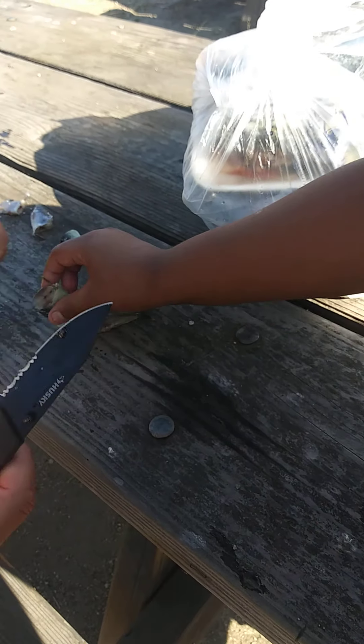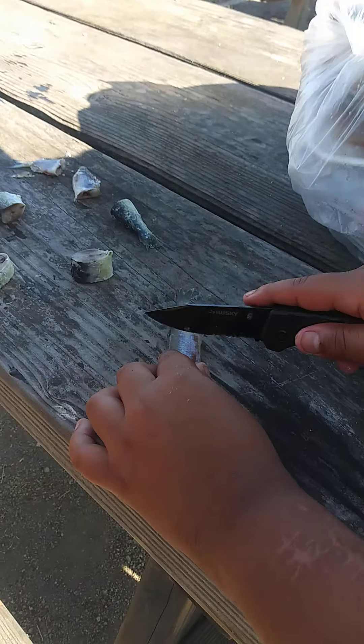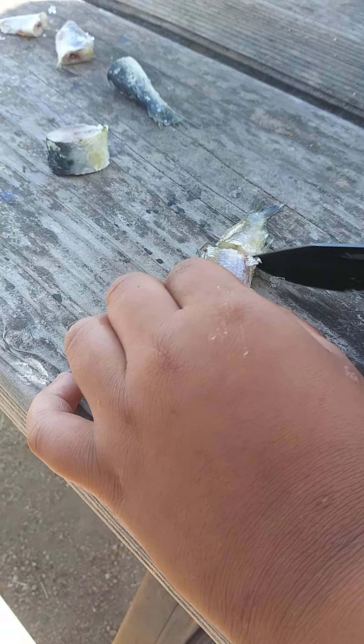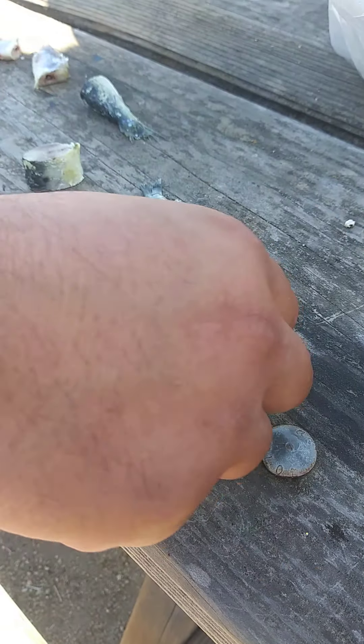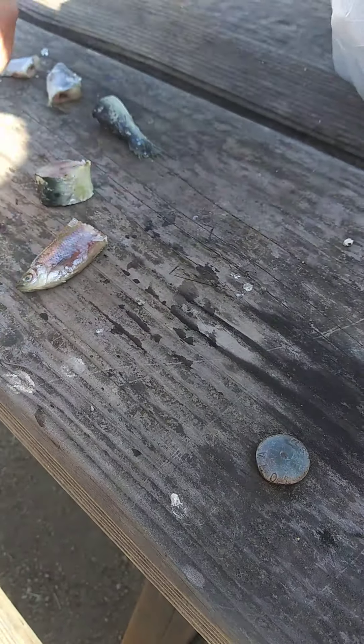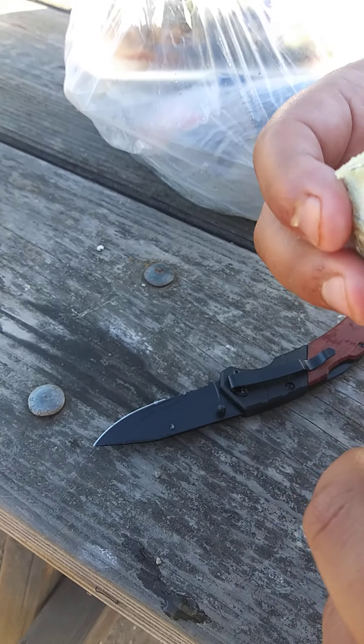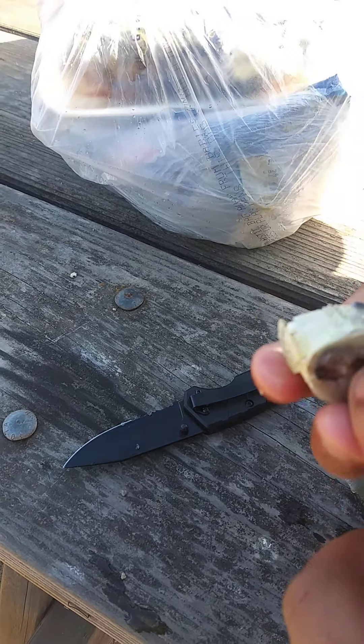You guys could use hot dogs too. You guys can put them right here — boom. That's how you guys cut them. See? The tails are a little bit easier to put on. And then you guys can see they have little hooks in them, so you guys can put the hook through it.